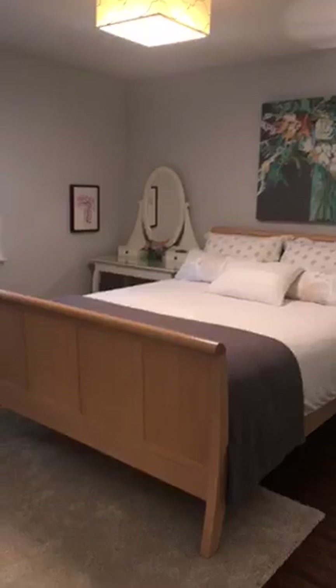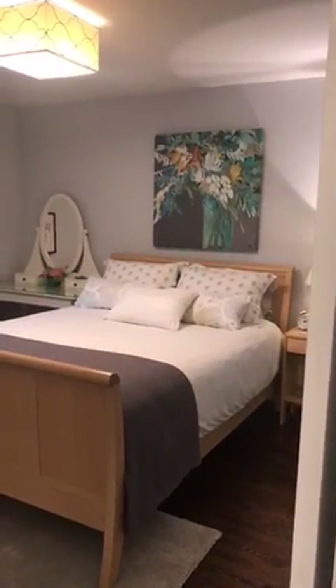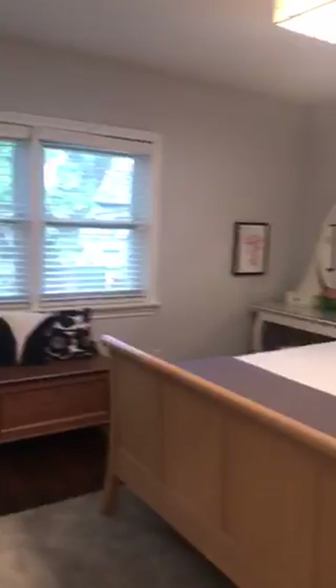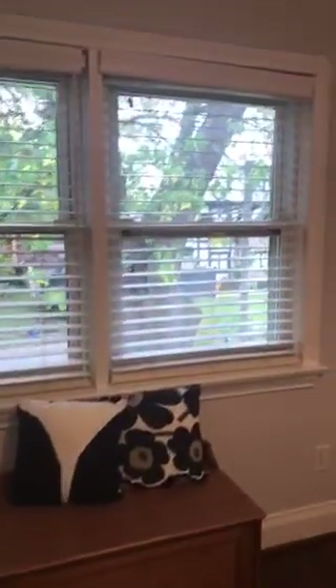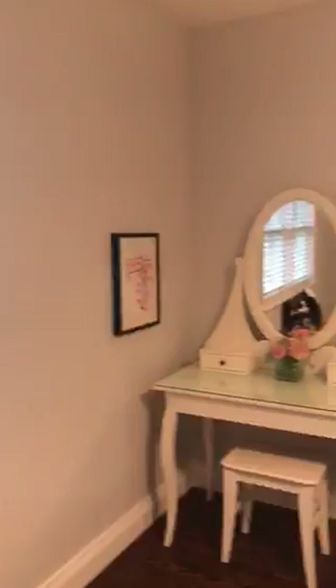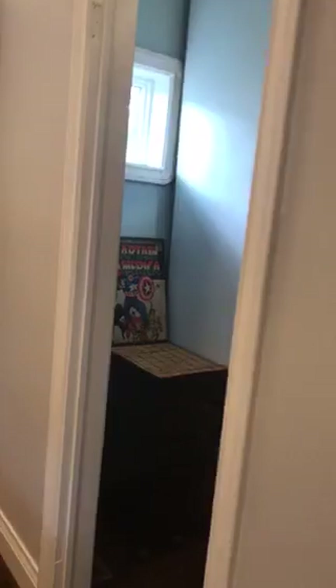I'll take you into the second bedroom. This overlooks the front and it's a generous size — there's room for a king-size bed if you choose, and enough room for a desk as well. It has new windows. Like I said, the renovations were done in 2010, completely renovated as part of the two-story addition. This bedroom also has a walk-in closet.